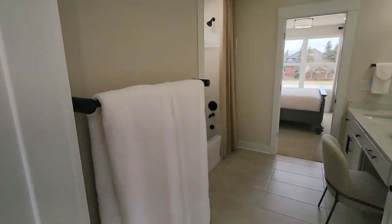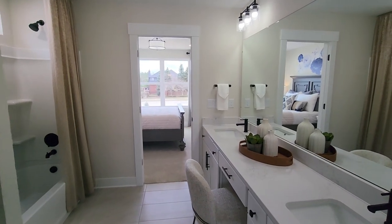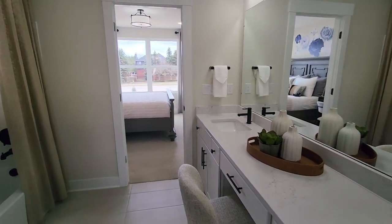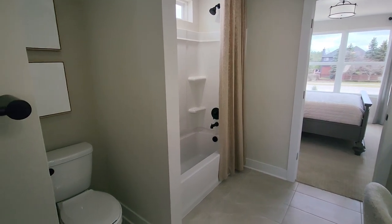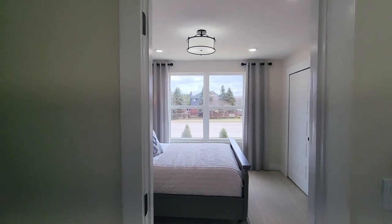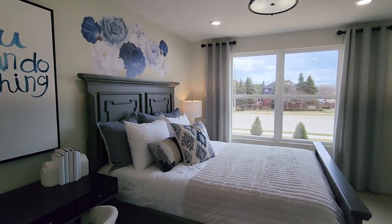This bedroom shares a bathroom with the fifth bedroom. Again we have dual sinks, a vanity in between them, gorgeous countertops, and a tub-and-shower combo unit. And here's that fifth and final bedroom.